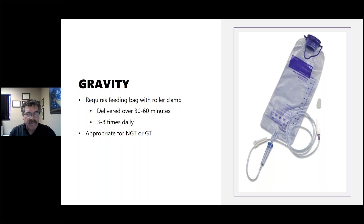Gravity feeding is probably the most familiar method, commonly used in long-term care and home settings for less mobile patients. It requires a feeding bag and pole, and feeding times are similar — three to eight times daily. It's essentially a slower bolus method that doesn't require hands-on the whole time. A caregiver can set up the feeding, and it's appropriate for both nasogastric tubes and G-tubes in bed-bound or immobile patients.